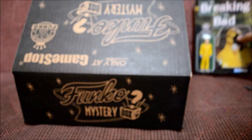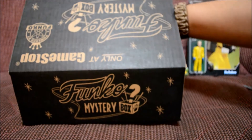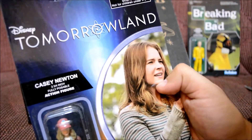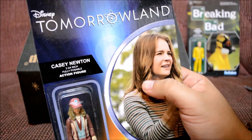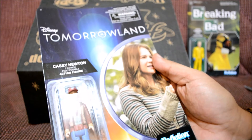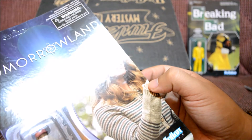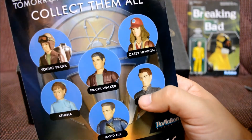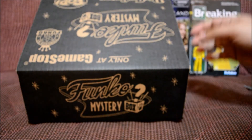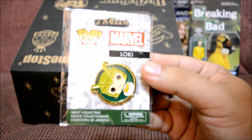I'll probably be giving that one away. Let's see what's next. This is not a pop. What is it? Wow, I got another one of these. It's Disney Tomorrowland — Casey Newton. I don't know who that is. It's a reaction figure. I've never seen Tomorrowland, so I'm definitely giving this one away too.